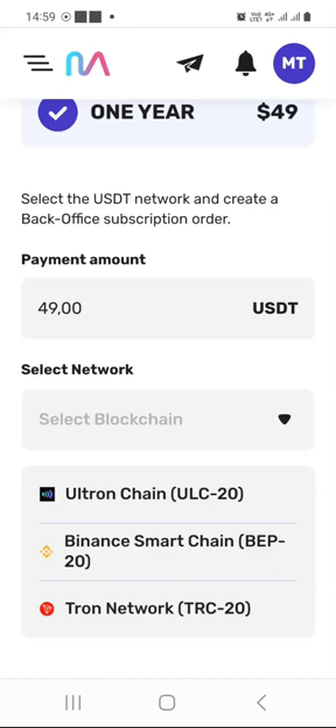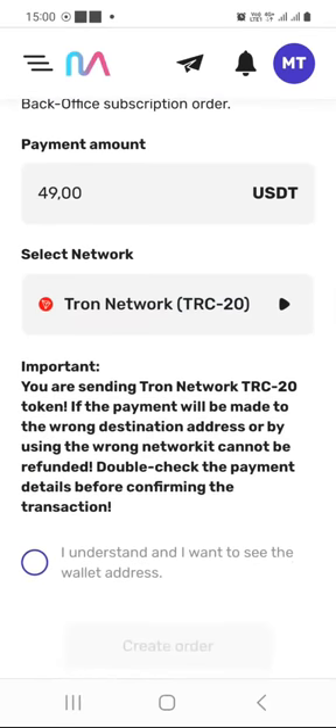I normally use TRC20 because of low fees. For demonstration purposes, let's assume you are selecting the Tron network blockchain. There is an important notification you need to read carefully. It says you are sending a Tron network TRC20 token. If the payment is made to the wrong destination address or by using the wrong network, it cannot be refunded. Double-check the payment details before confirming. Then click the button that says 'I understand, and I want to see the wallet address.'